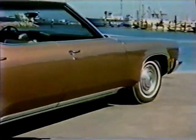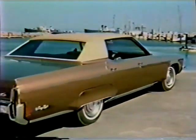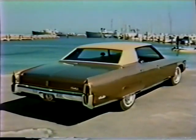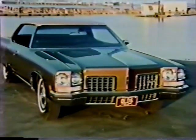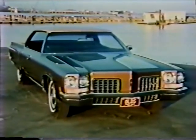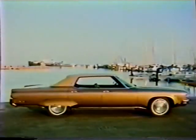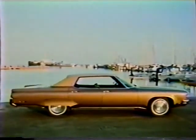This year a new convenience has been added to the windshield wiper control. By pressing the control to the mist position, the wipers will provide a single wipe cycle — especially useful in a light rain. The 98 luxury sedan for 1972: unmatched in luxury, comfort, and convenience.